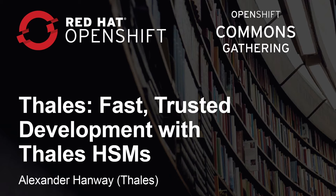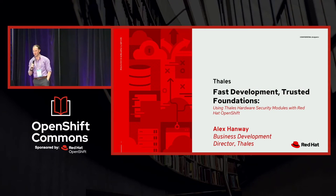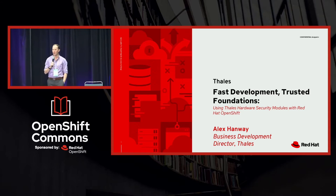Hi, everyone. My name is Alex Hanway. I'm from Talis CPL, Business Development Director. And I'm here today to share with you a little bit about why hardware security modules are important and what they mean for you in developing on a trusted foundation.